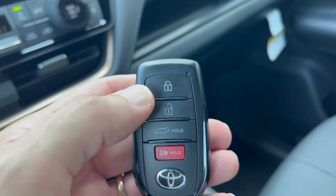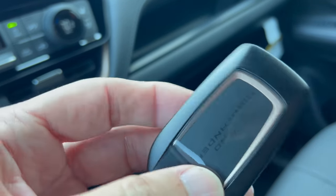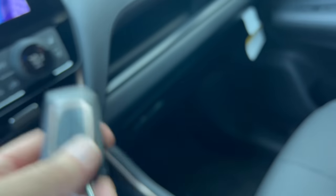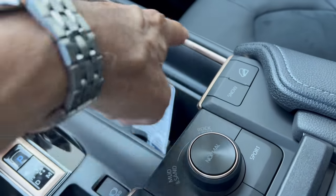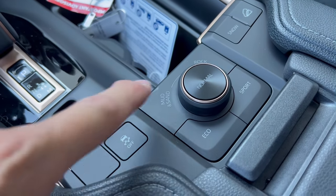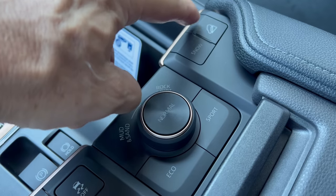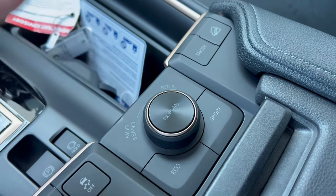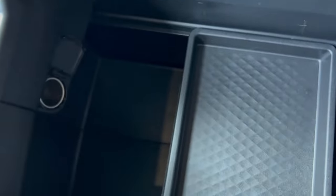I wish the key fobs were nicer — lock, unlock, pop the tailgate, panic button, Toyota emblem, and it says Grand Highlander on the back. Down here we have more of this copper color on the trim, which is really nice. We have traction control off, drive modes, and snow mode. A lot of these are buttons rather than on a dial. Then we have hill descent control and a nice large armrest — a little firm but with stitching. Inside, we have a nice area for storage and a 12-volt outlet.